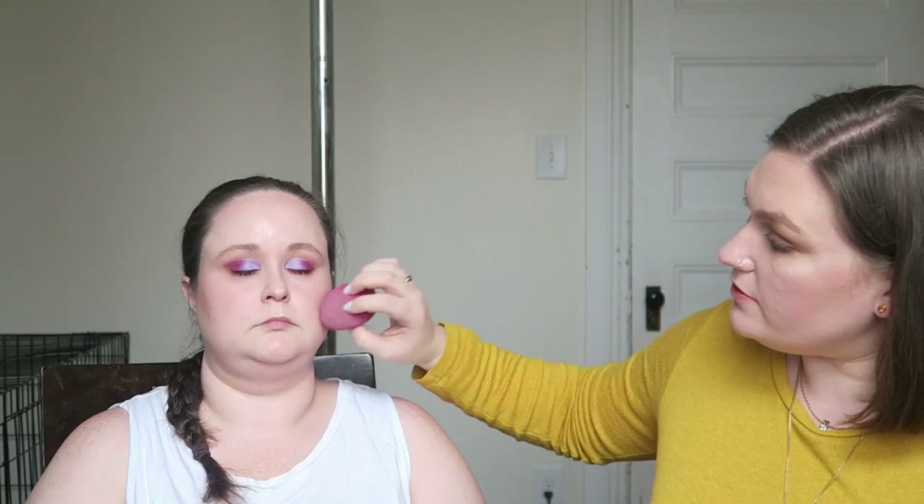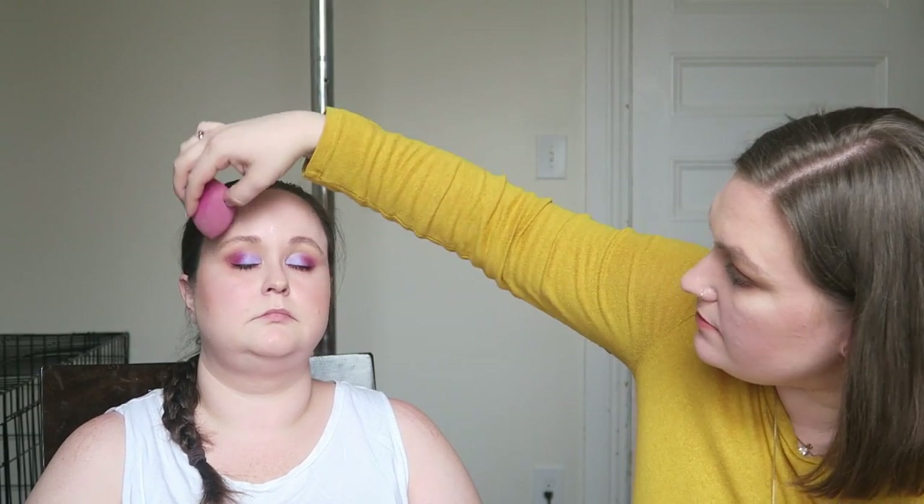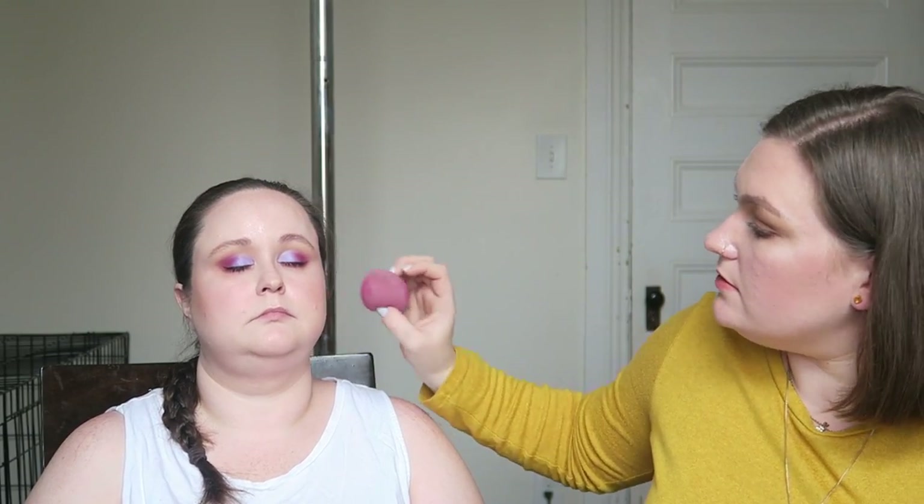Because I went so bold on the eyes, we're going to go neutral and soft and shimmery on the lips. This is the Give Me Glow Cosmetics in Girls' Night — it's a liquid lipstick. And we're going to be going over that with the Hank and Henry lip luster in Your Mom.